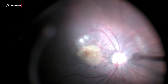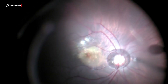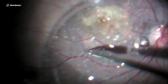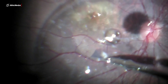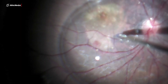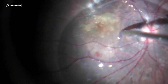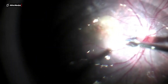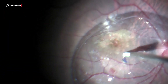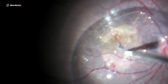PFCL was injected to stabilize the situation. An ILM free flap was made. Using a silicone tip, this free flap was gently positioned in the macular hole.